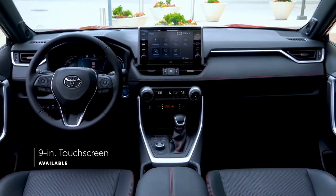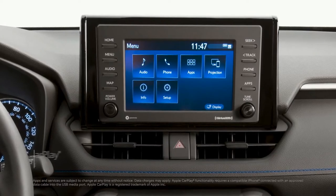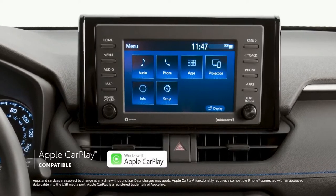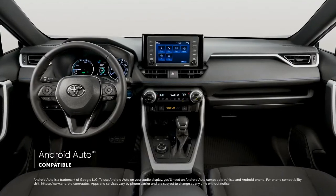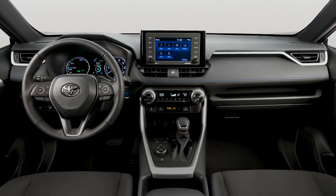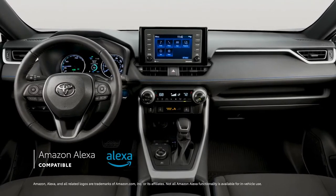The 9-inch screen is the largest ever for RAV4. All RAV4 grades include standard compatibility for Apple CarPlay, which connects drivers to Apple Music, Maps, Messages, and other favorite apps from your iPhone. In addition, Android Auto compatibility makes it easy to stay connected to Android devices, while Amazon Alexa connectivity keeps Amazon's voice service just a question away.